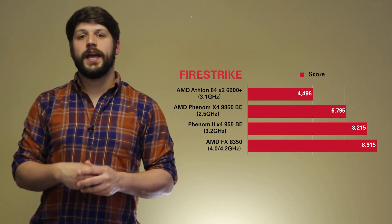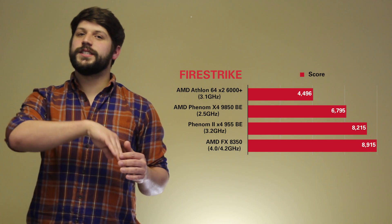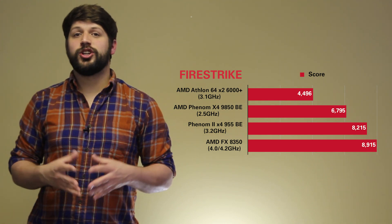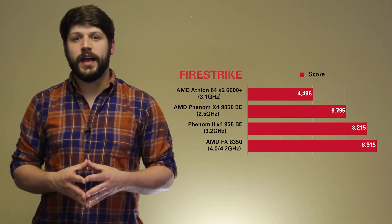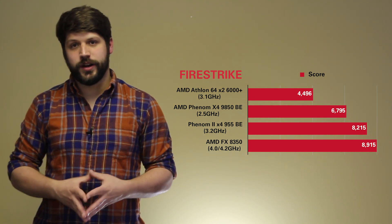Once you get to the Phenom 2 and up to the AMD FX processor, you can see how it tapers off a little bit, showing that our processors are catching up to our graphics card in equal performance value when it comes to a gaming rig.